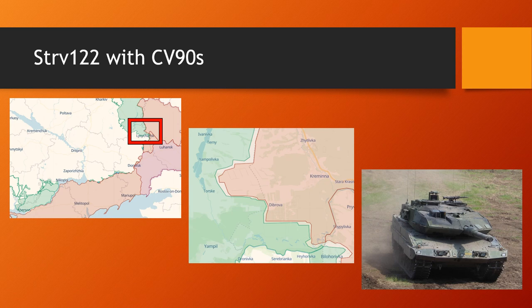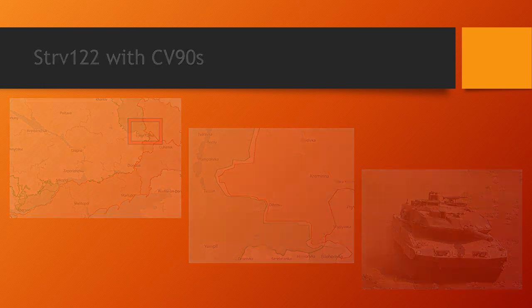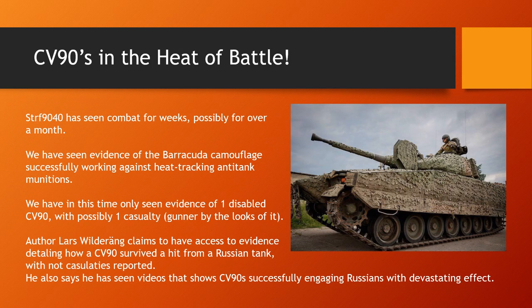Nothing about combat or anything for the STRV-122s — no rumours, nothing from anyone on Twitter knowing anything about them. As for CV-90s, recently there's been a lot of videos popping up, unfortunately dealing with a CV-90 being taken out and later retrieved and recovered by Russia. Let's go over what's been going on.